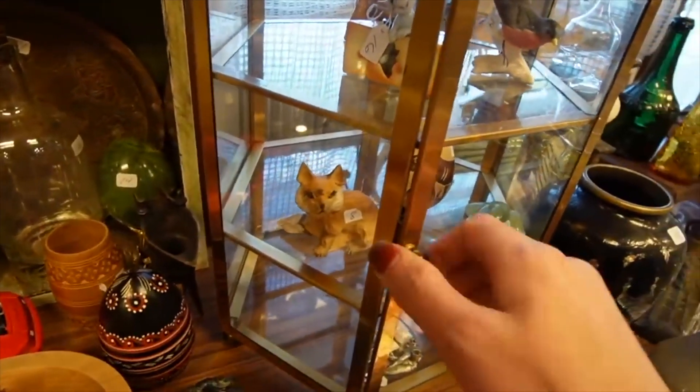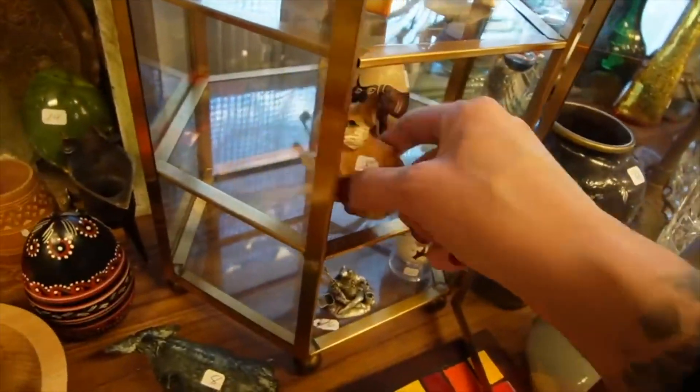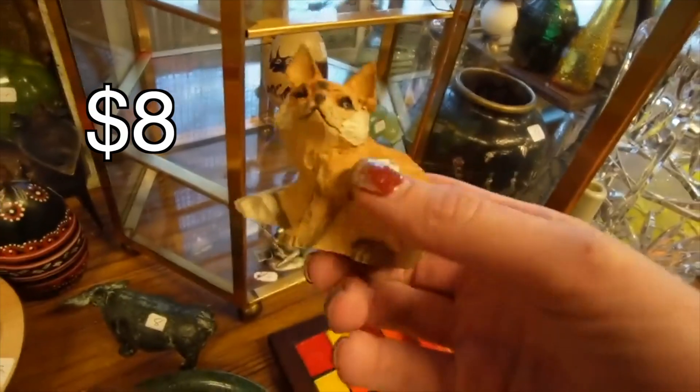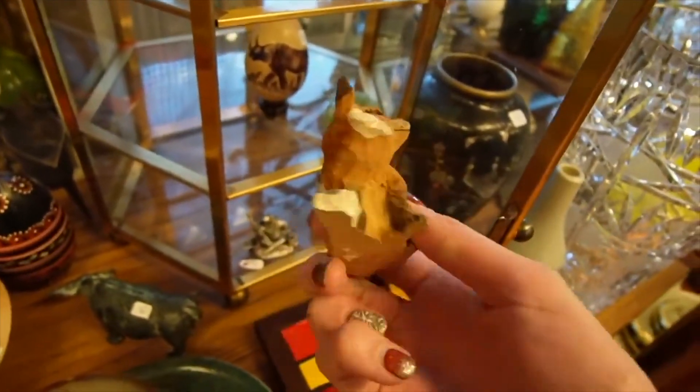I'm going to poke around in this little — oh look, it opens right up! This little guy — oh, he's wooden. I thought he was maybe made from clay. A little fox, $8.